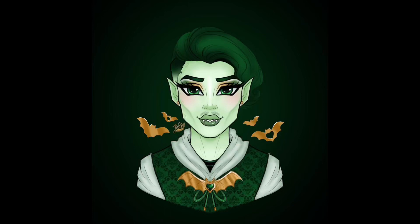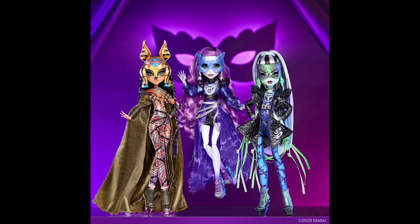Hey y'all, G Productions here. In today's video we are going to be going over the full dolls of the Monster High Haunt Couture Midnight dolls. Without further ado, let's get started on my thoughts. Honestly, a little disappointing. I think probably my favorite is Spectra Vondergeist.